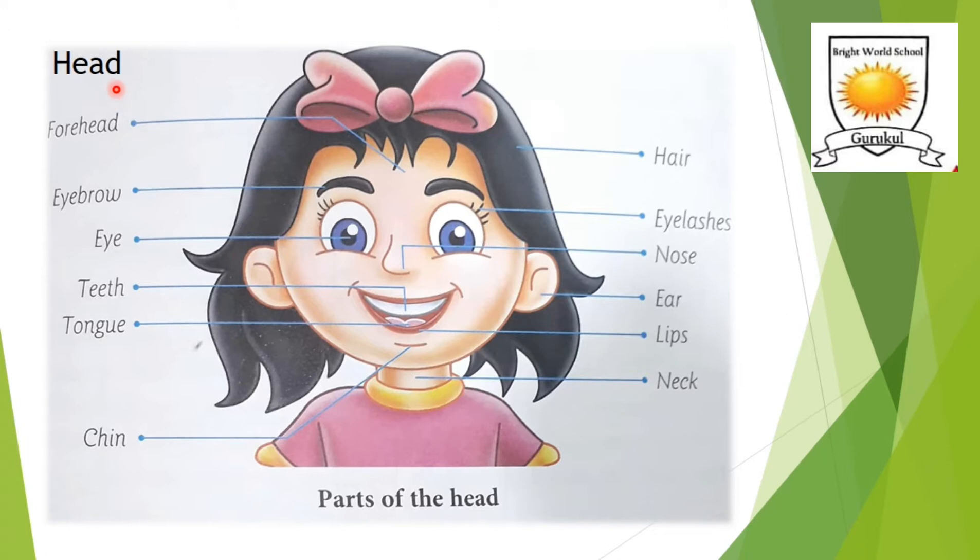The head is the topmost and most important part of the body. The top of the head is covered with hair. The face is the most unique part of the body. Below the hairline, at the front of the face, is the forehead. The thick lines of hair above the eyes are called eyebrows — we have two eyebrows. The face also has eyes, and ears.